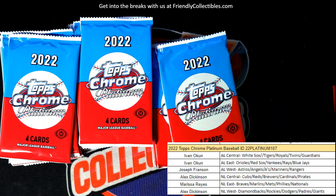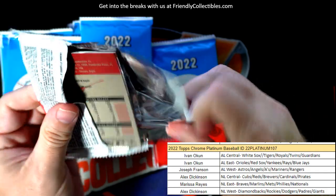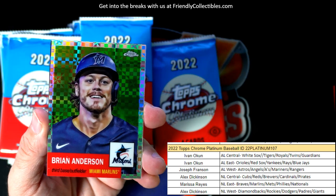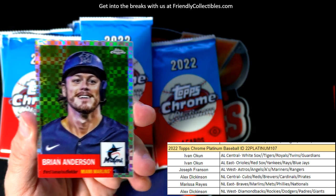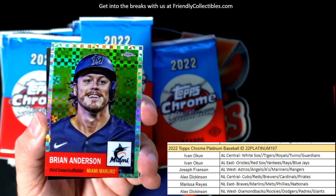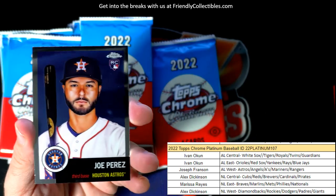Jeff Bagwell. Oh, look at that — nice Brian Anderson refractor for the Marlins. That's going out to Marissa R. Wish these were numbered but they're not, but look how pretty they are. Pretty awesome refractors there.